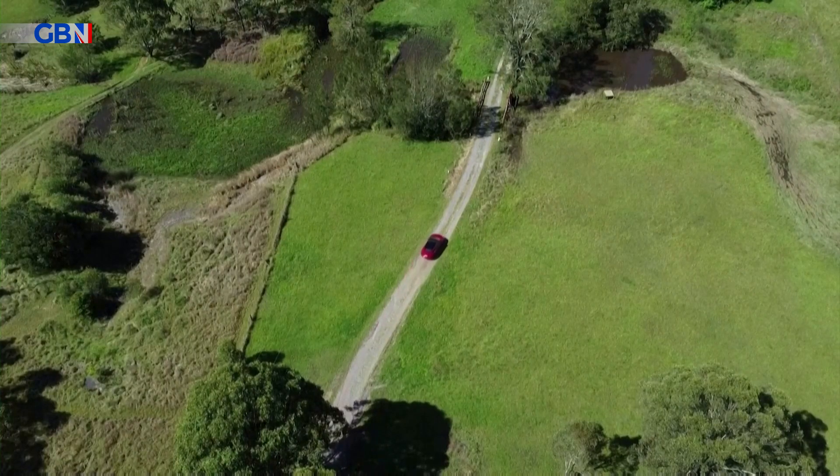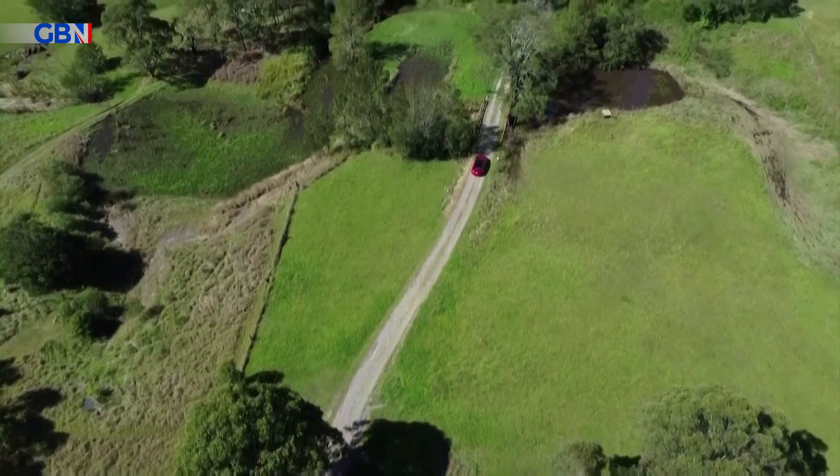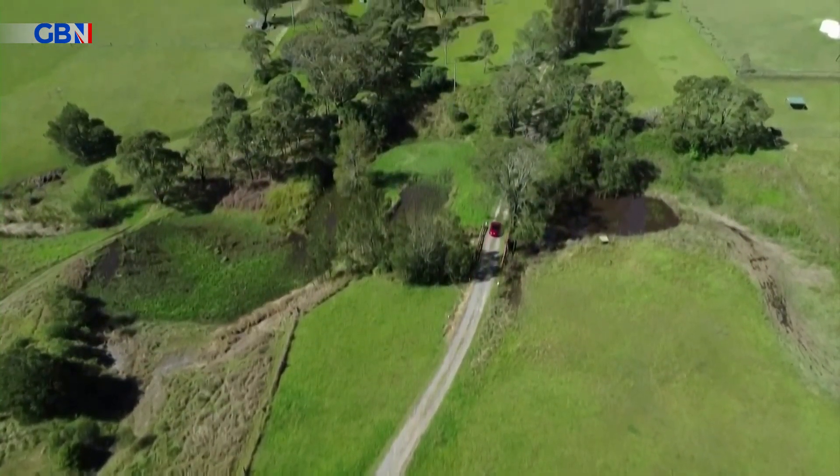On their 84-day Tesla journey, the team plans to visit about 70 schools to give students a taste of what the future may hold.